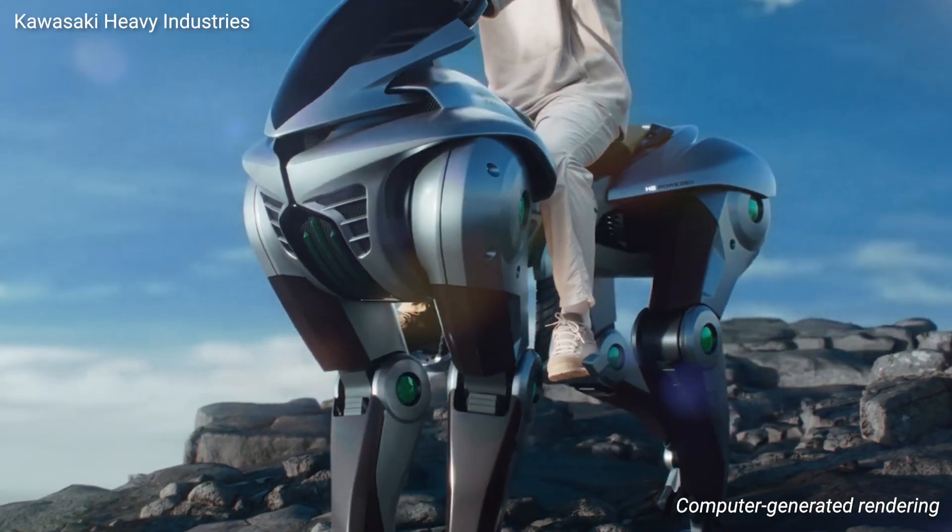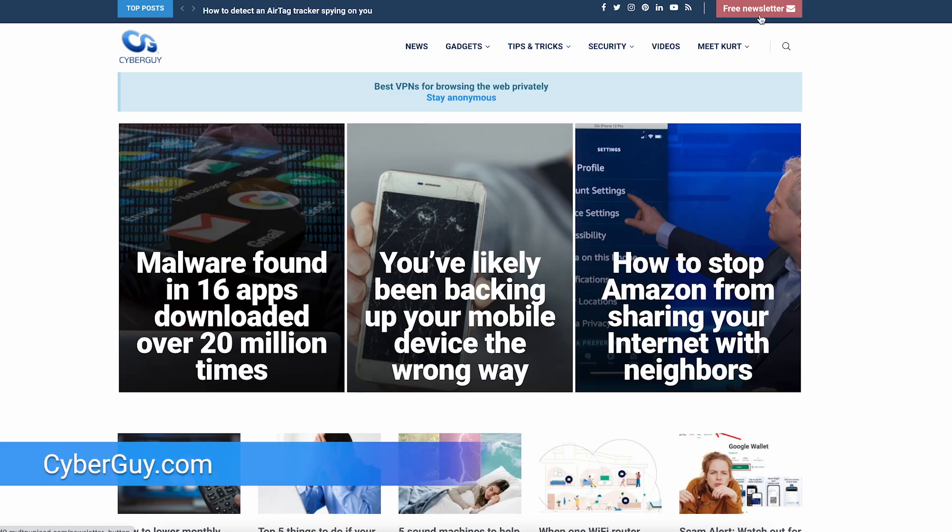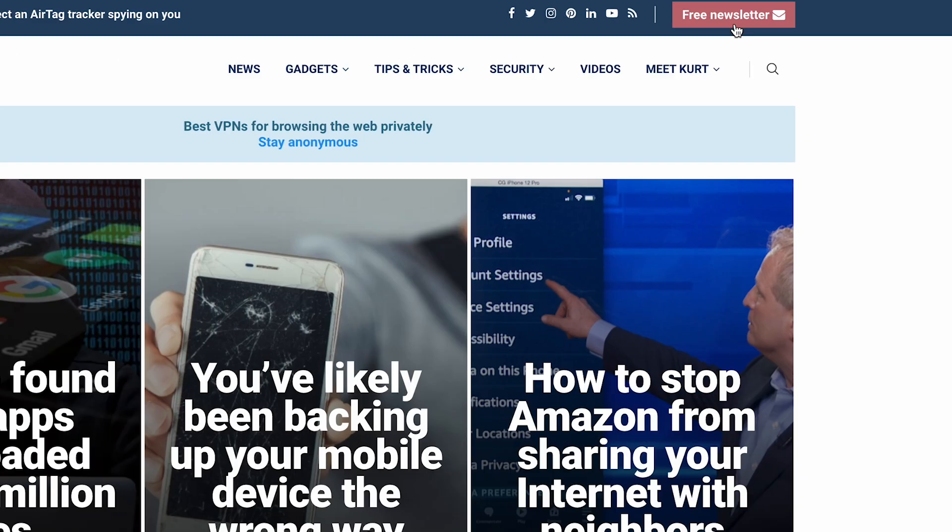If robots like Corleo become commonplace in the future, are we still going to need traditional roads at all? I think so. More crazy cool tech at cyberguy.com where you can get my newsletter for free.